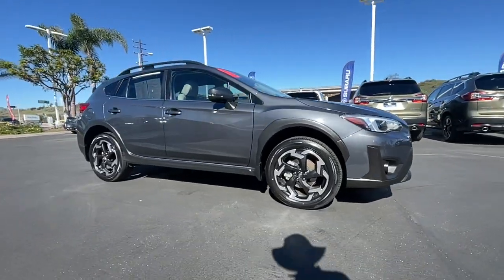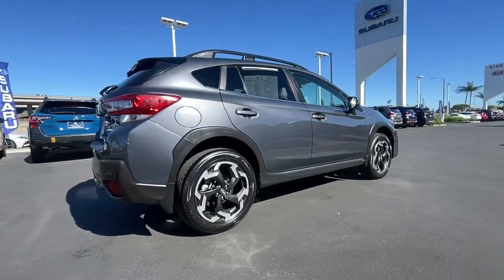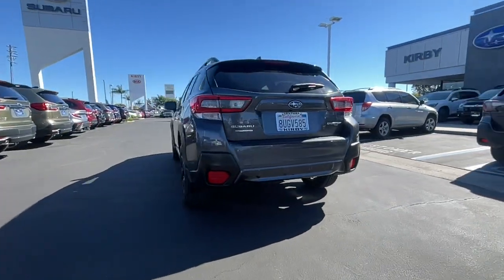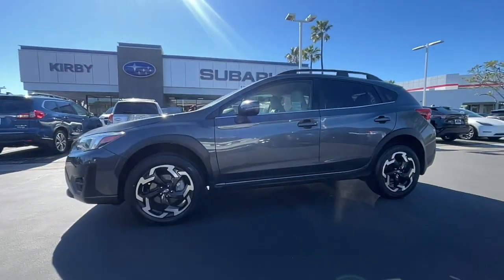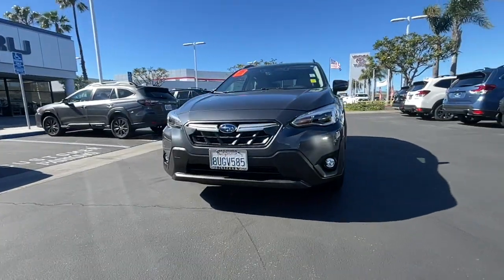You just found the 2021 Subaru Crosstrek. With less than 25,000 miles on the odometer, this vehicle provides excellent value. Come along for a tour of this safe and connected Subaru Crosstrek. This all-wheel drive compact crossover gives you the advantages of an SUV but drives like a comfortable sedan.